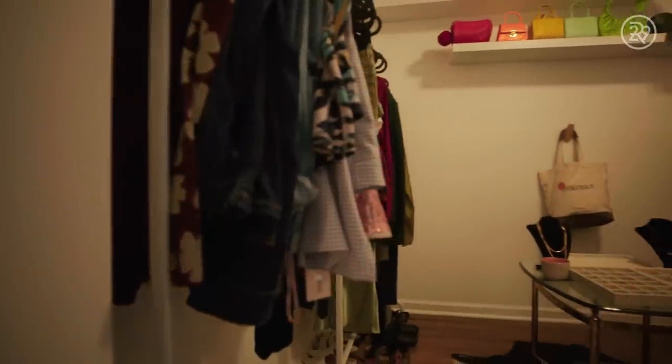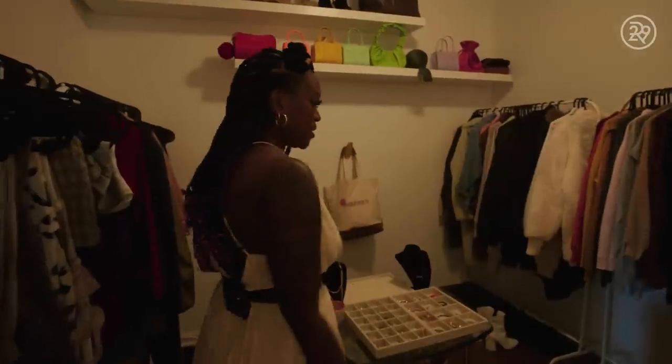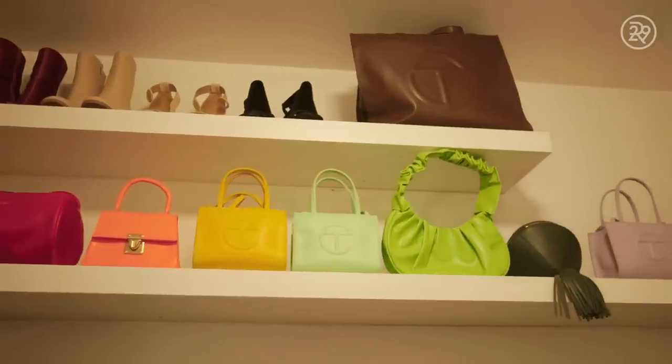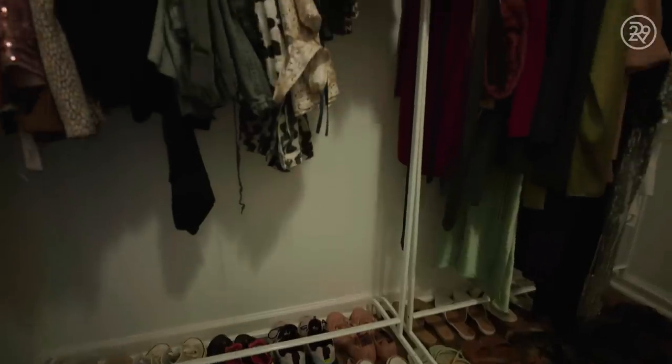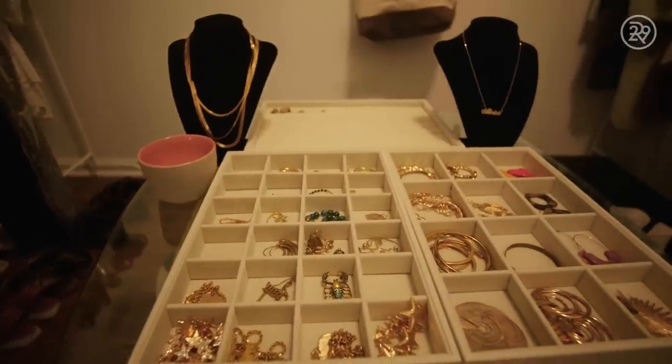One of the best things about this house is my closet. There's a ton of space in here — I am a lover of shoes and purses. I wanted it to feel like you're walking into a boutique, essentially. So with the racks and the shelves and the jewelry display, every time I walk in here I feel like a princess.